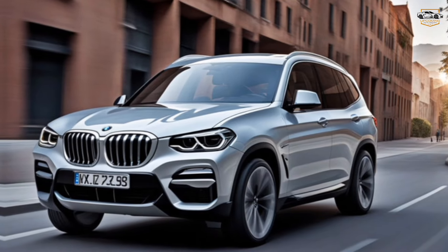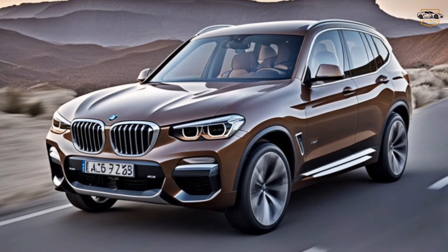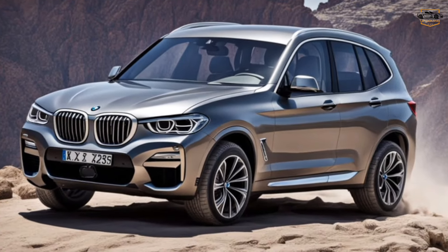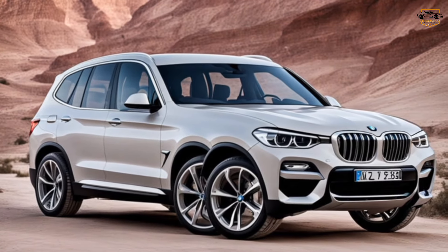Of course, the X3 will come in a variety of trim levels to suit your needs and budget. We expect to see the standard X3, the sporty X3 M50, and possibly even a plug-in hybrid option on the horizon.